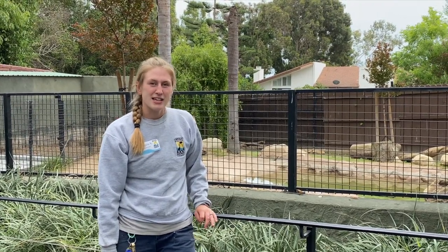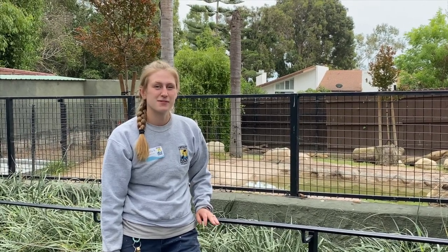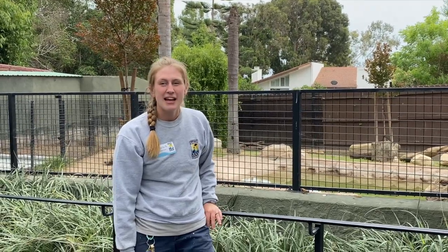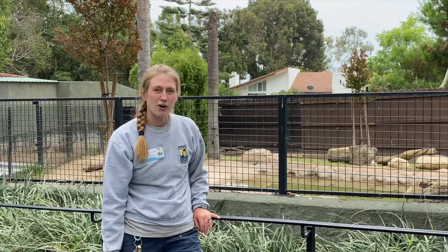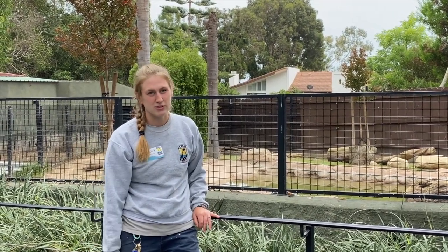One of the main adaptations that anteaters have is their sense of smell. Anteaters have an amazing sense of smell where they can go up to different termite mounds and ant mounds and smell what type of insect it is, so they know whether or not they want to rip open that mound or move on to another one.